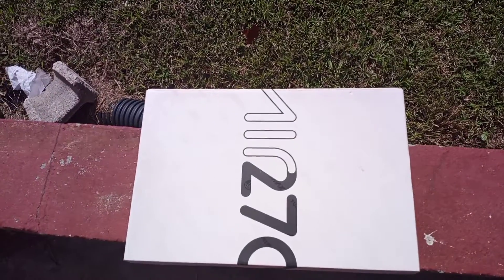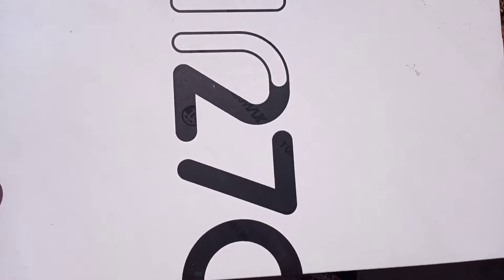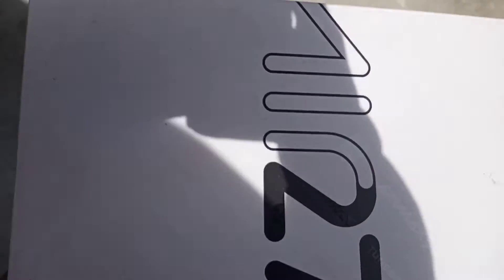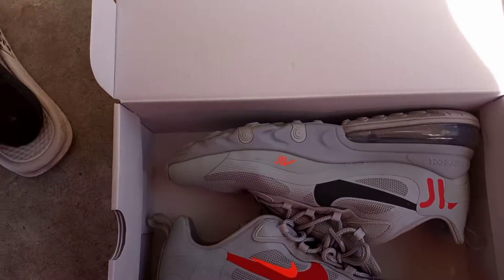Enough talking. We're going to go ahead and get straight to the shoes. I don't think y'all ready for this heat. Let me go ahead and put this on the floor so I can sit down. Let's go ahead and open this up. Oh my god, look at this.